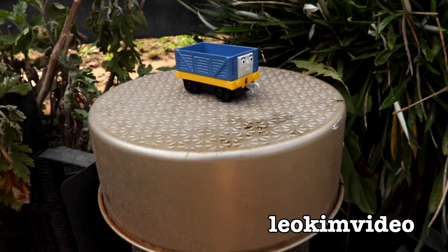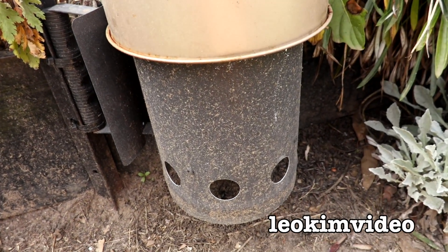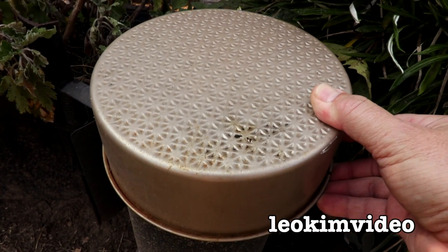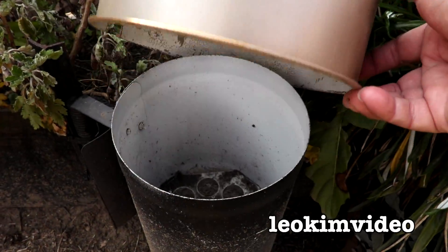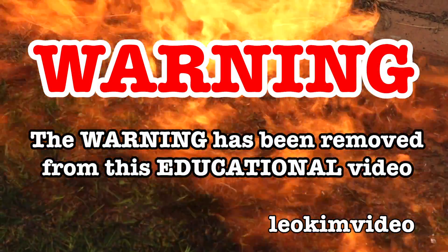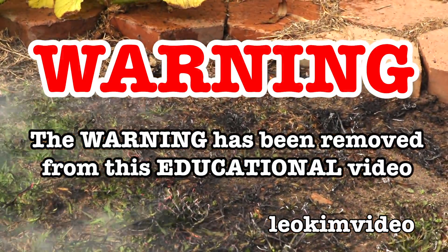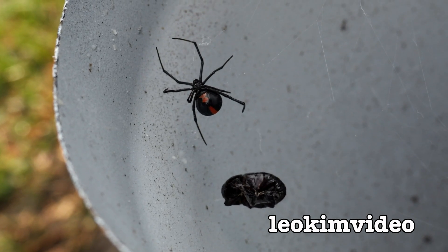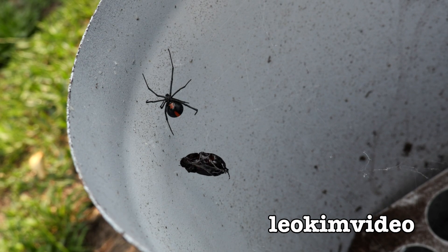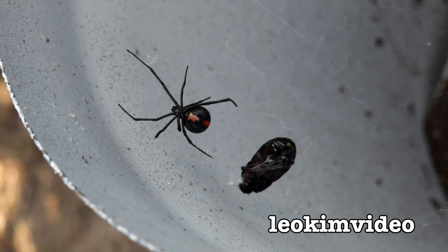Let's start by checking on the redback spider I put into this beautiful and salubrious home here. Very carefully taking the lid off to see what she's up to. There she is - she's only a small redback spider but in the week she's been in here she's grown a bit. Looks like she's got a favourite food: black beetles. Yummy.